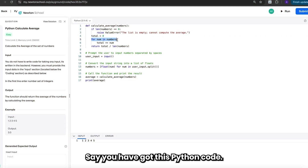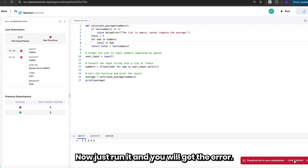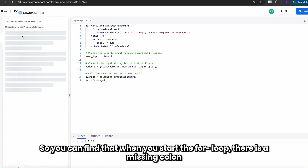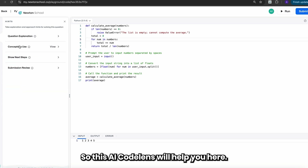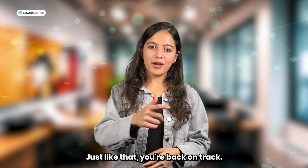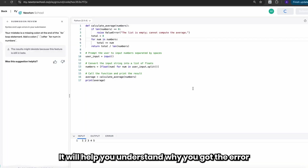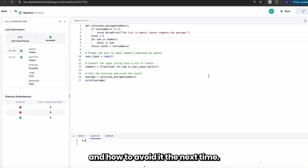Let's see it in action. Say you have got this Python code. Just run it and you will get the error. You can find that when you start the for loop, there is a missing colon after 'num in numbers'. AI CodeLens will help you here. This will not only give you the correct answer, but also help you where you're stuck. Just like that, you're back on track. It doesn't just fix errors — it's here to teach you. It will help you understand why you got the error and how to avoid it the next time.